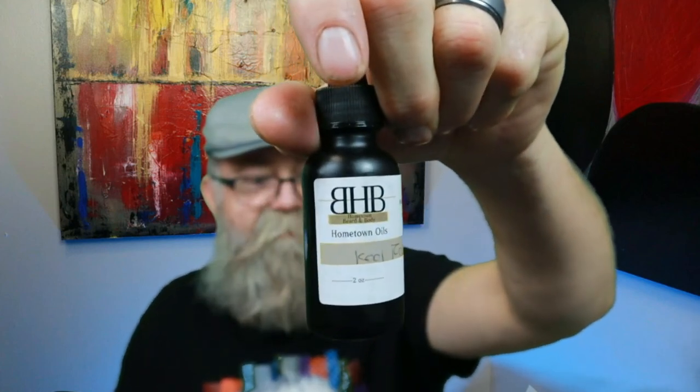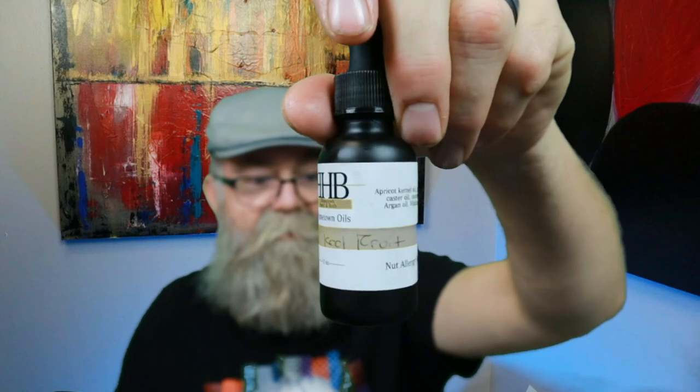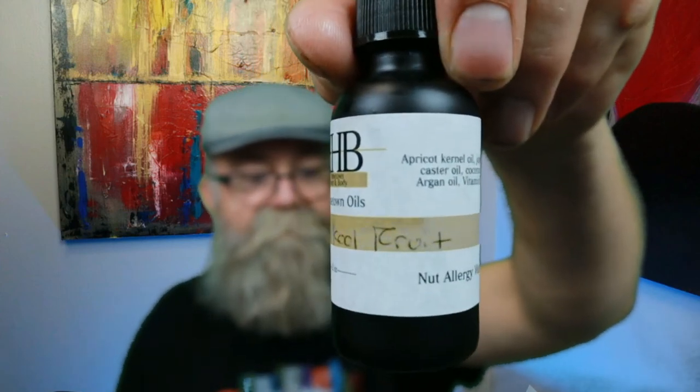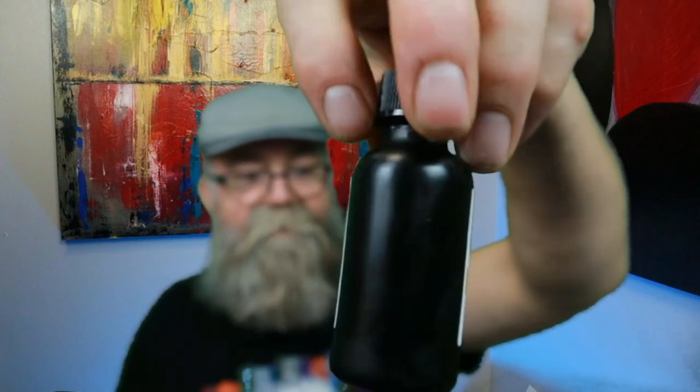All four scents are really cool. Here are the bottles — he's handwritten the name of the scent on the label, so this one says Cool Fruit. The bottles come in black with a dropper top. Remember it's one ounce for $15. I will have a link to his Etsy shop in the description below. Go check out my original review video linked here, and remember — keep your beards and stashes healthy until the next video.